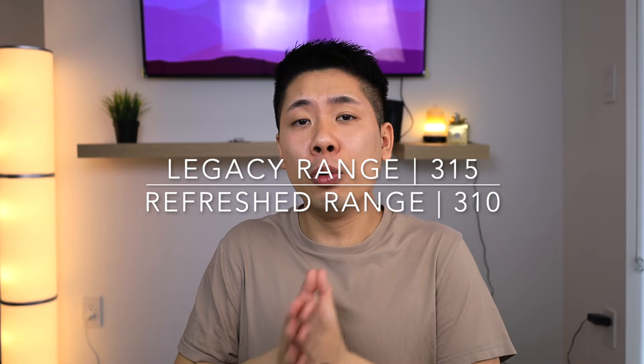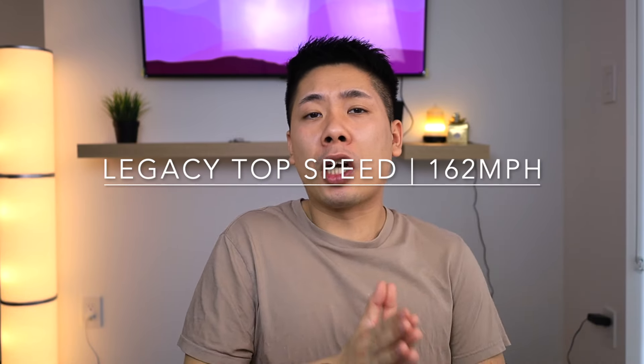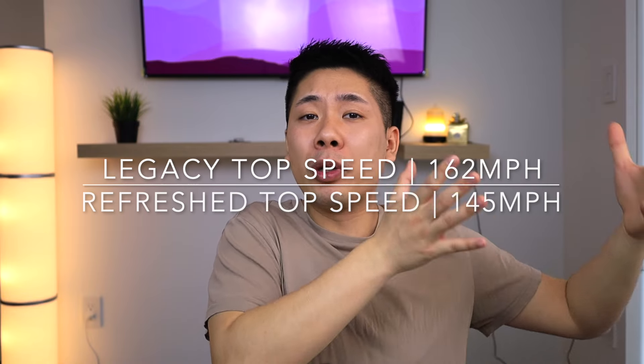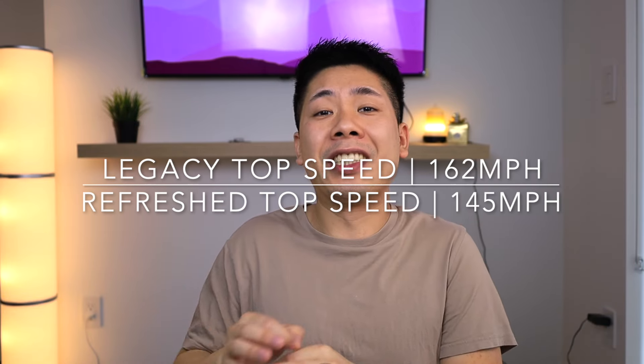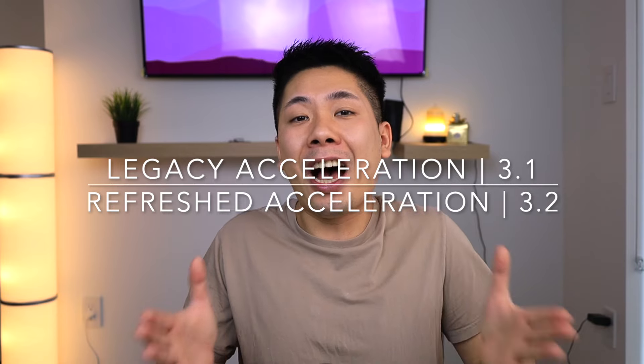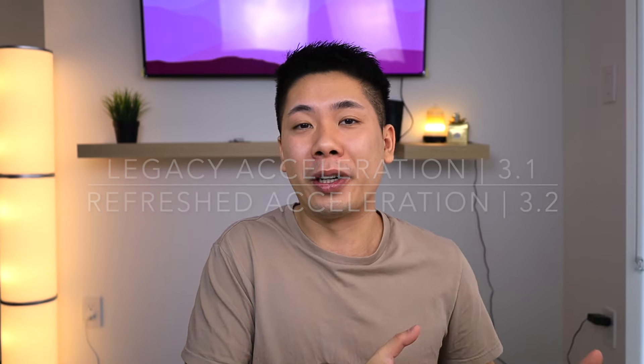To summarize the comparison: the old Model 3 had a range of 315 miles, whereas the new Ludicrous has 310. The old Model 3 had a top speed of 162 mph straight from the production line; the Ludicrous starts at 145 mph with an override option to 162 — matching the older performance. Finally, the old performance did 0-60 in 3.1 seconds, while the Ludicrous is listed at 3.2 seconds. Simply looking at the surface, it seems like we didn't get an upgrade, and in some cases it's gotten worse.